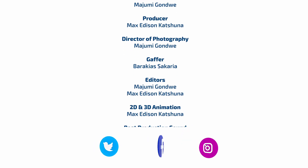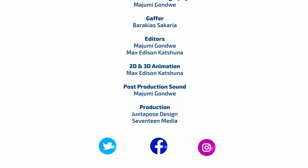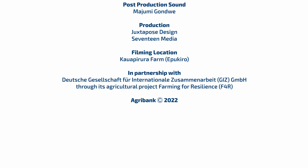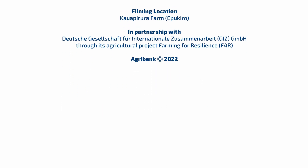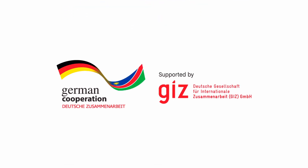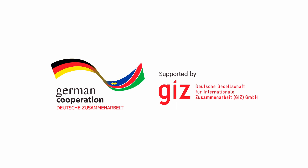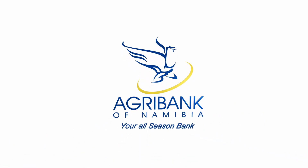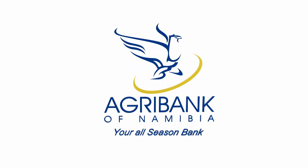Also, follow us on Twitter, Facebook, and Instagram pages for more content. We'll see you next time.